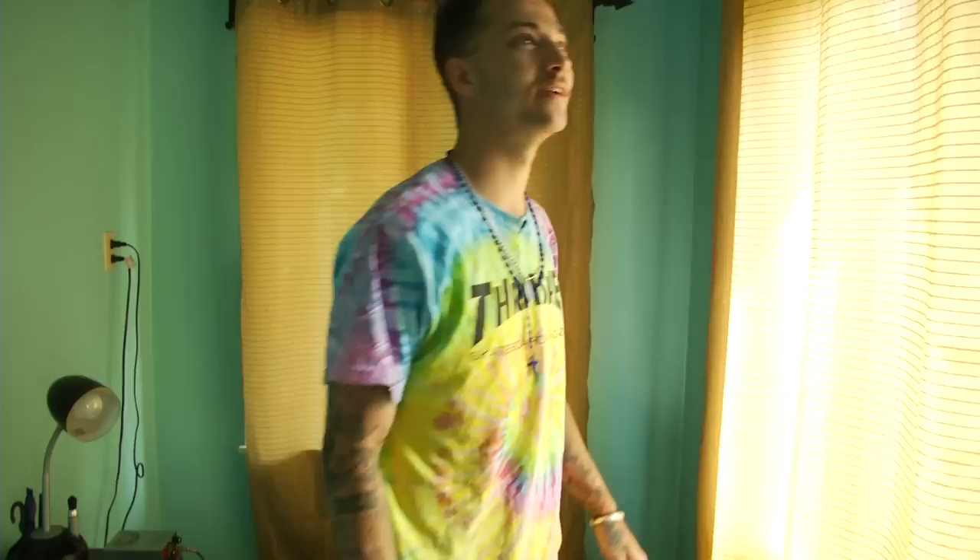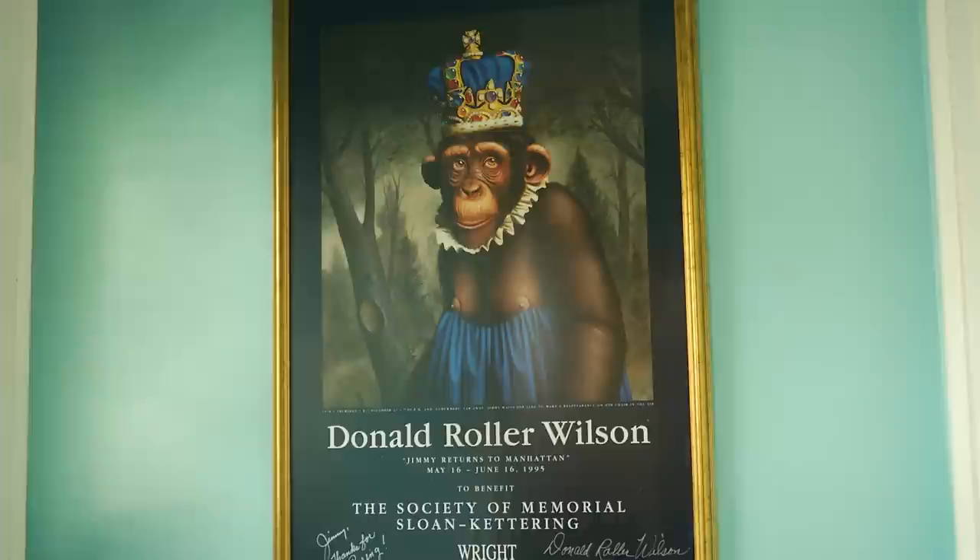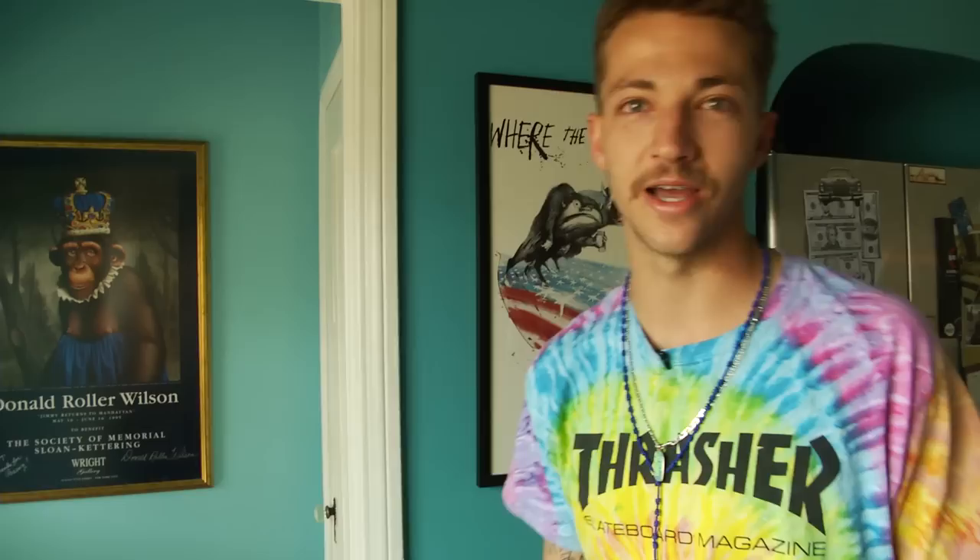Well this is the tattoo room. Nothing's gone down here for a while but it's definitely popped off a lot of tattoos — it's a good room for show. This monkey, I don't know, that was from the old house but I guess it's signed by the dude. We looked him up — he always paints monkeys. It's just some hijinks monkey with a crown and like half a dress, but it looks pretty tight so I kept it.